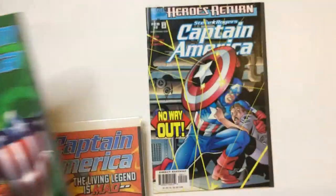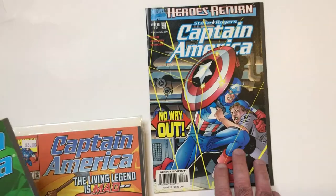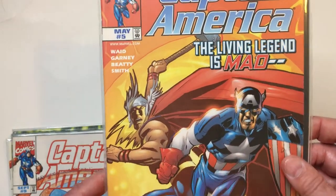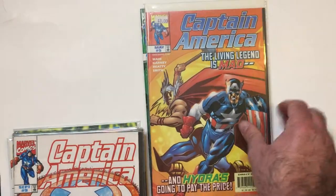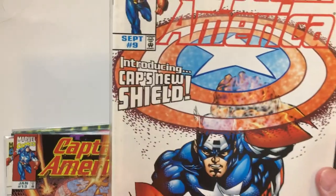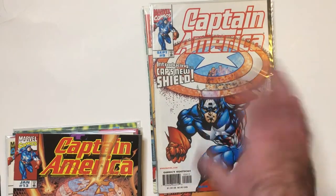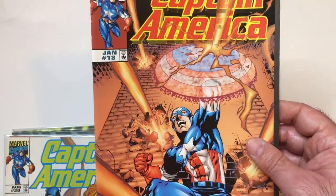You've got the Hydra background back there, blocking bullets like a petty officer. Living legend is mad — that is going to pay the price. You've got Thor there. Then Cap's new shield — this is that energy shield they have for a little while. This cover's okay, a lot of orange on this cover with the energy shield.